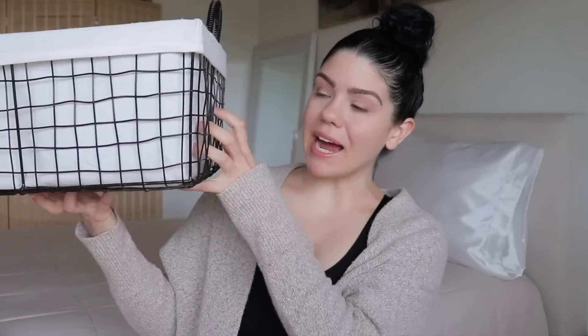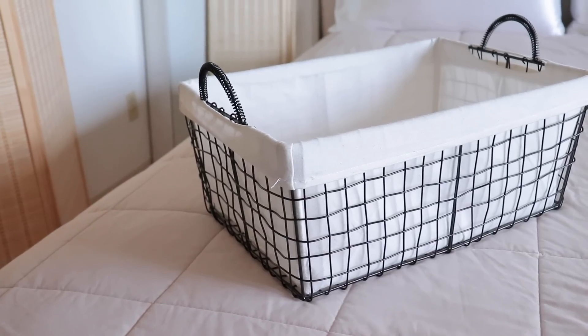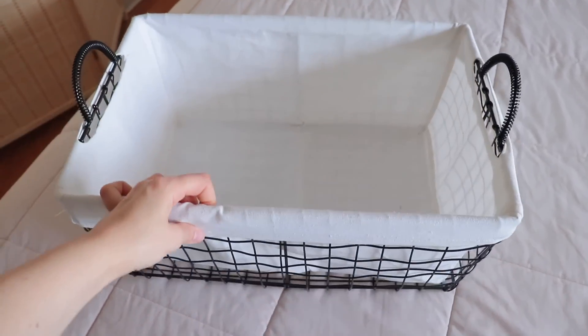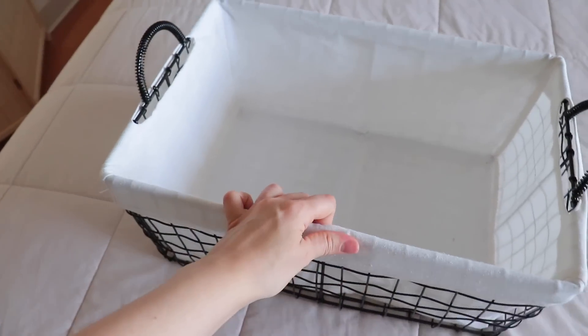Another thing I'm getting rid of — I've already gotten rid of one, but this is the last one — is my giant basket. I purchased these in my last apartment around two years ago for my clothes, and now I just hang up my clothes. I do not fold them. For me it's just a waste of time. I like to hang them up right when they come out of the wash so they dry near the balcony, and then I can just put them away. I don't have to fold them or worry about folding creases and having to steam a shirt.